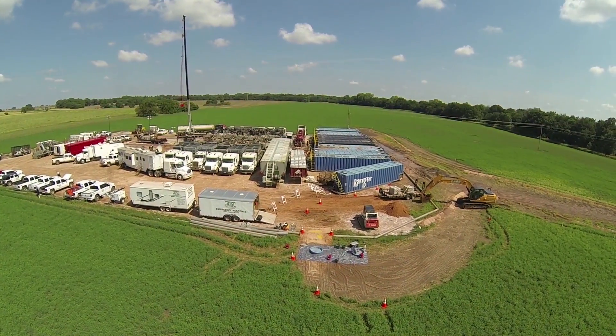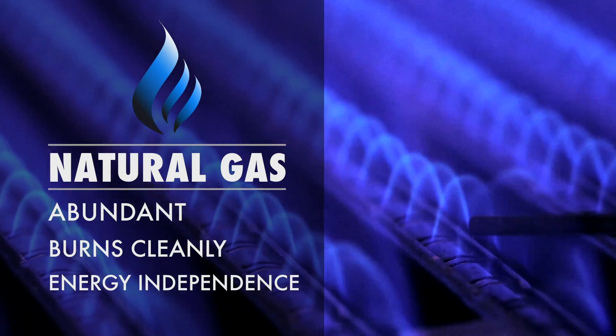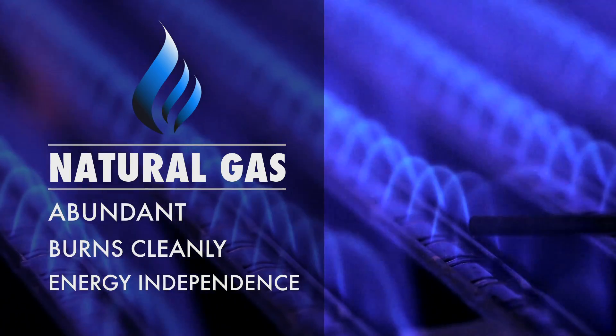But there are alternatives that can move us towards energy independence. New technologies now make abundant, domestically sourced and clean-burning natural gas an option.